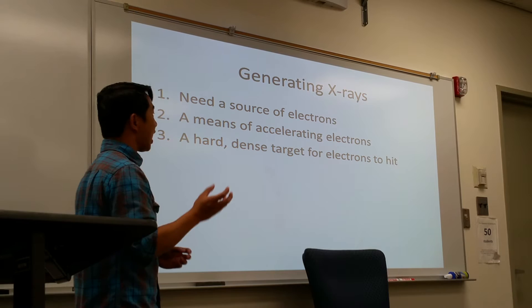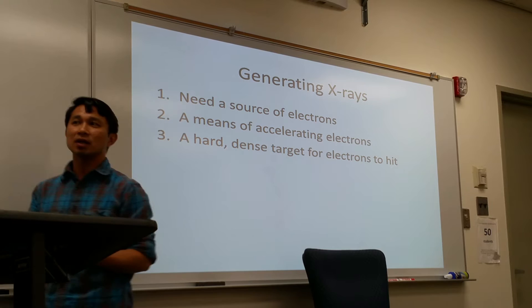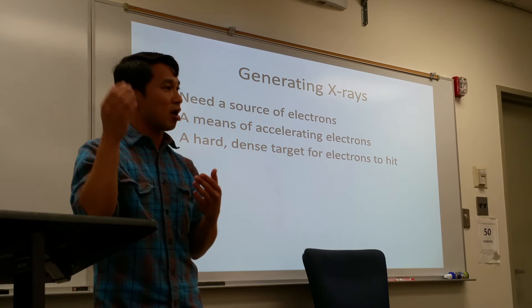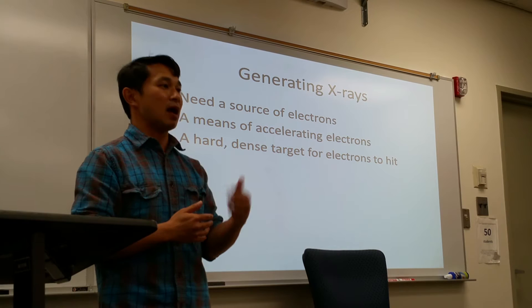The electrons have to accelerate from the cathode to the anode — within about an inch apart — at a very fast velocity. In fact, they travel almost at the speed of light. When it goes from the cathode to the anode, it has to hit a target, so that's where the tungsten disc comes into play. The interaction between the thermionic emission electrons and the electron atoms of the tungsten disc produces x-ray photons that emit out from the tube.